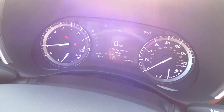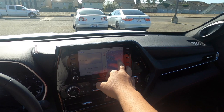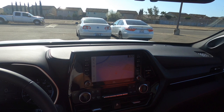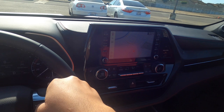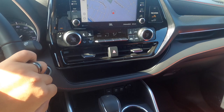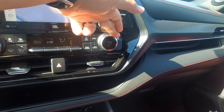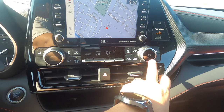The touchscreen is pretty nice. You've got navigation and different control buttons. There are heated seat controls, all the AC buttons — you can turn it off and back on — and dual climate control so each side can be set to a different temperature. Just click the sync button and it matches both sides.